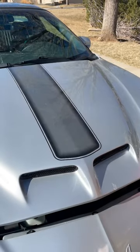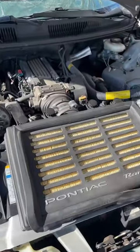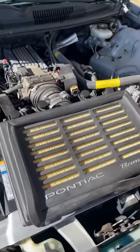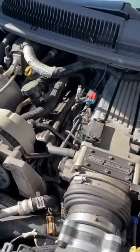These two nostrils are part of what Pontiac called the Ram Air System, and these forced cold outside air down directly into the engine. This 1995 has an LT1 5.7 liter V8 that makes right over 300 horsepower.